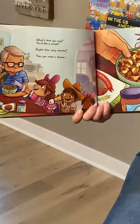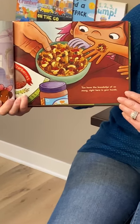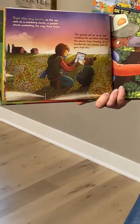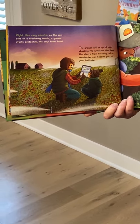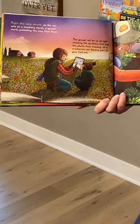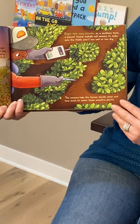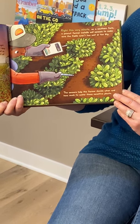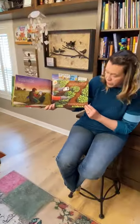What's that you say you'd like a snack? Write This Very Minute, then you need a farmer. You have the knowledge of so many right here in your hands. Write This Very Minute — as the sun sets on a cranberry marsh, a grower starts protecting the crop from frost. The grower will be up all night checking the sprinklers that keep the plants from freezing, all so cranberries can become part of your trail mix. Write This Very Minute — on a southern farm, a peanut farmer installs soil sensors to make sure the fields aren't too wet or too dry. The sensors help the farmer decide when and how much to water these sensitive plants.